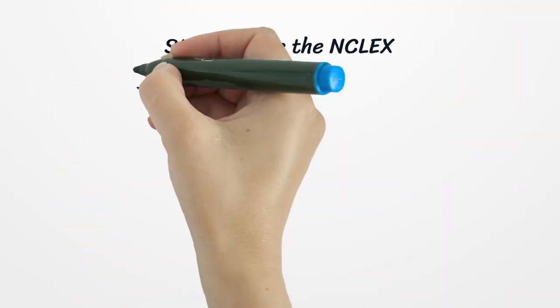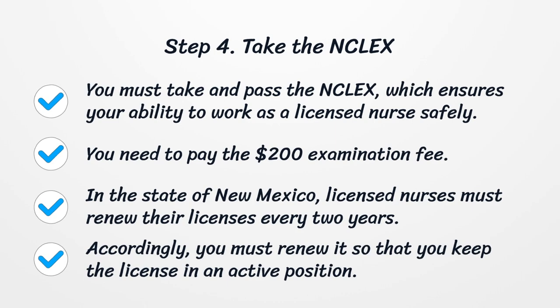Step 4: Take the NCLEX. You must take and pass the NCLEX, which ensures your ability to work as a licensed nurse safely. You need to pay the $200 examination fee.